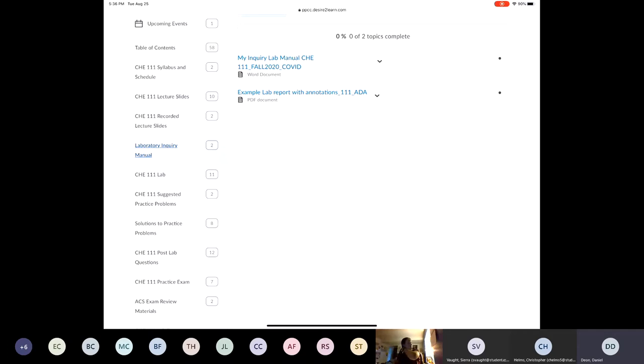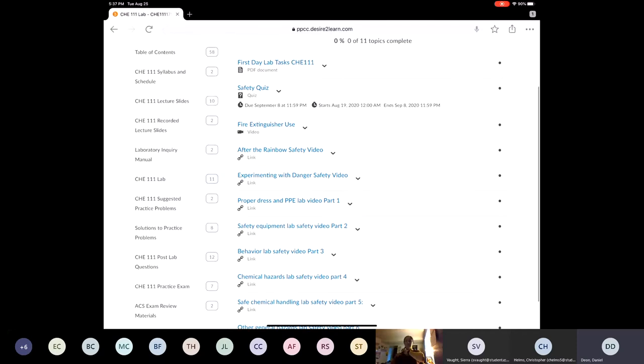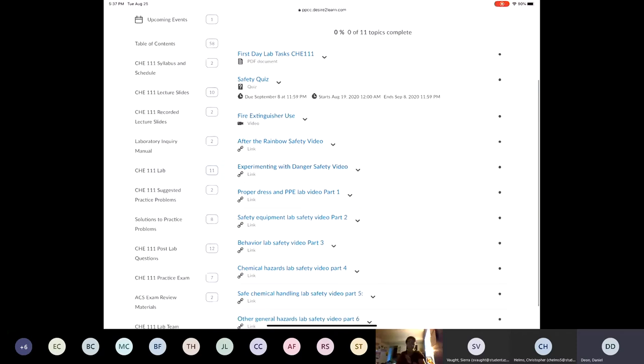You also have an example lab report to look at to get an idea of what we expect. We expect everybody to watch all of the safety videos — the fire extinguisher, after the rainbow, experimenting with danger, and so on — and then complete the safety quiz. There's also a part of the first day lab tasks that requires you to watch those videos. Two people already completed the safety quiz and both did exceedingly well — you even get a couple of cracks at it.